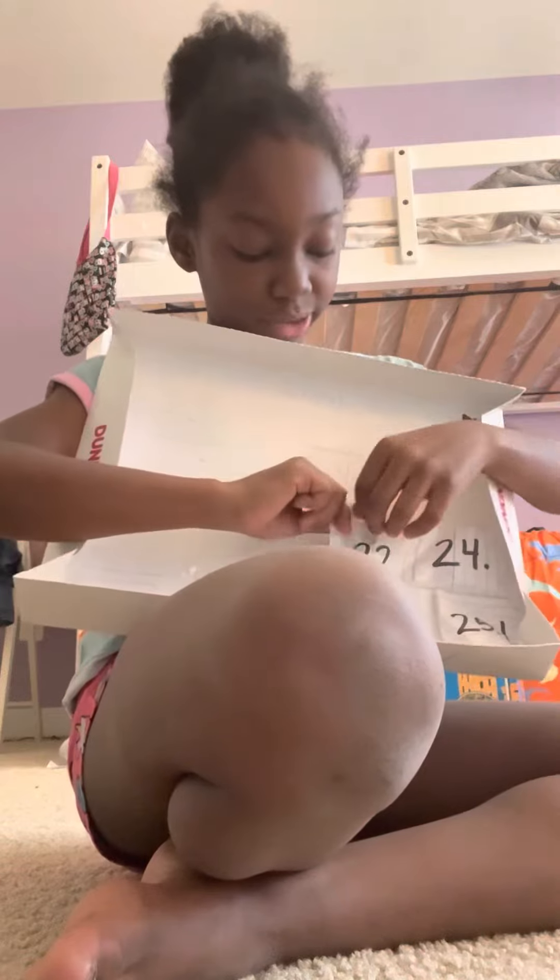But before I do, let's open day number 22. Oh, she's reading right away — looks like she's lying.